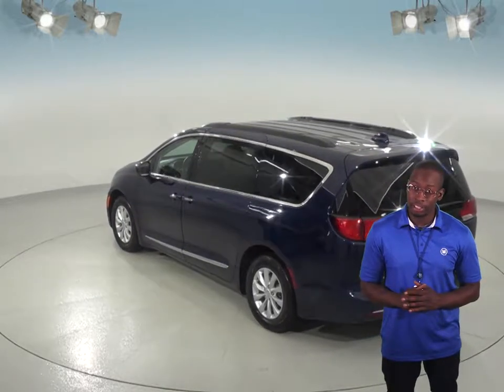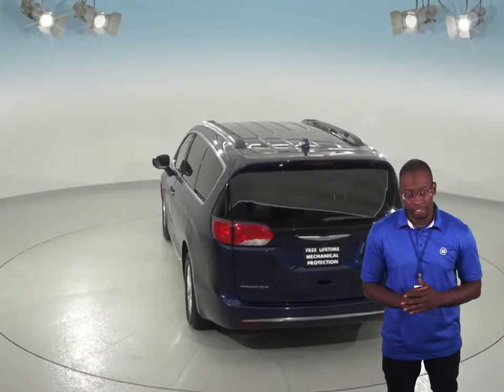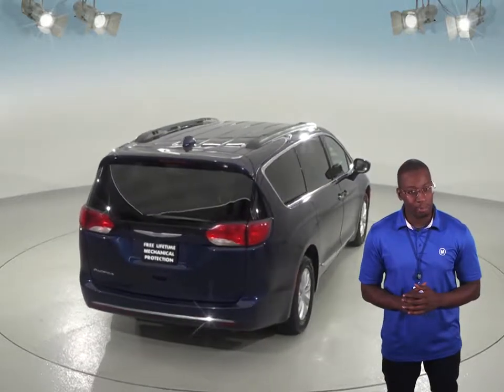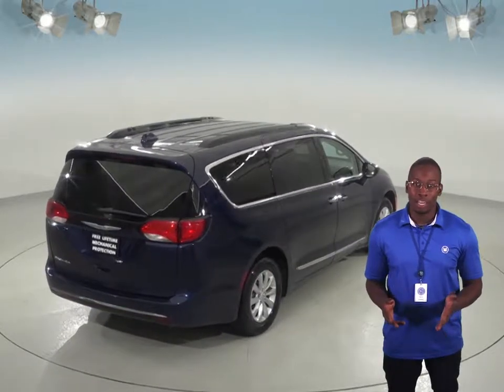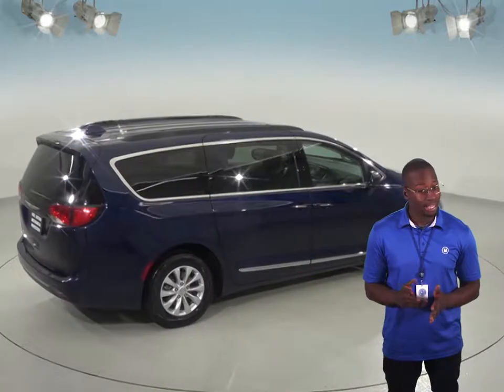This minivan has about 30,000 miles on the odometer so it's still got quite a long life ahead of it. It's passed our thorough 172 point inspection so we know it will be a great minivan for you. Plus, it will come with our free lifetime mechanical protection, good for as many miles and years as you own it.